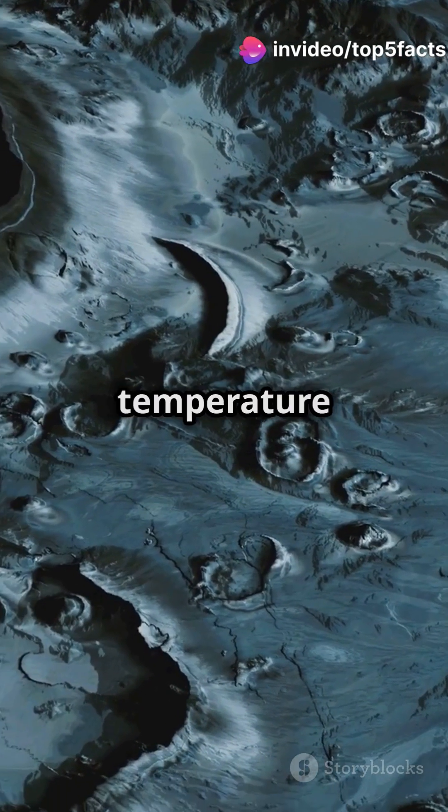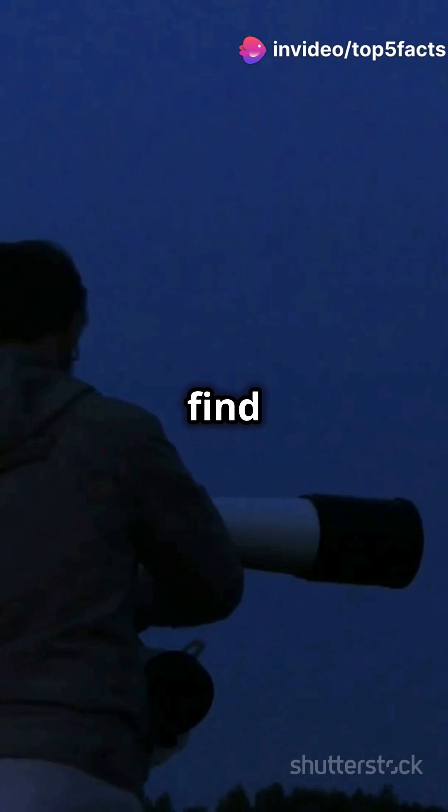Why does the moon always show us the same face? And what's up with those crazy temperature swings? You're about to find out!